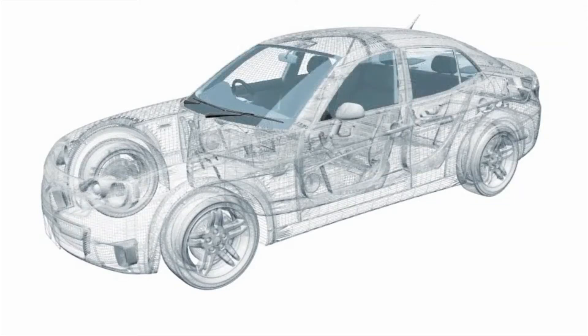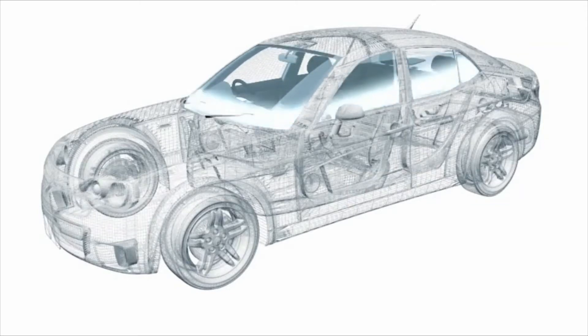Newer technologies include water-repellent treatment, UV block, and some that output digital information for the driver onto the windshield.